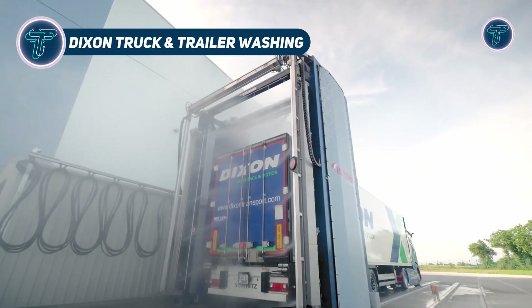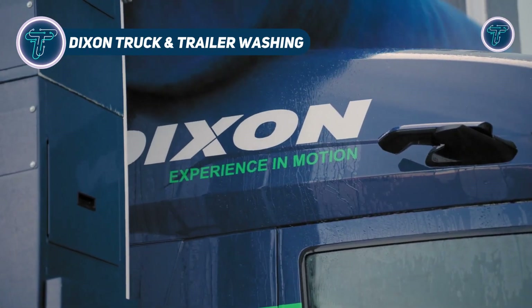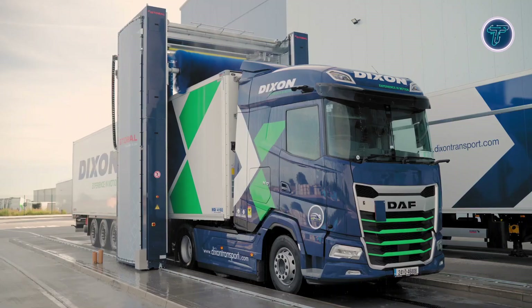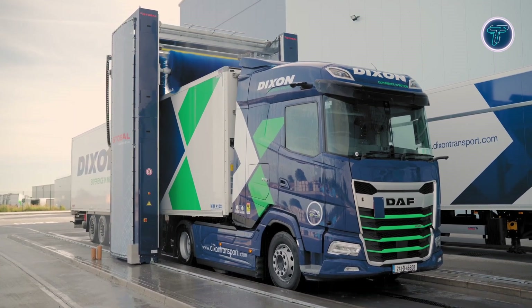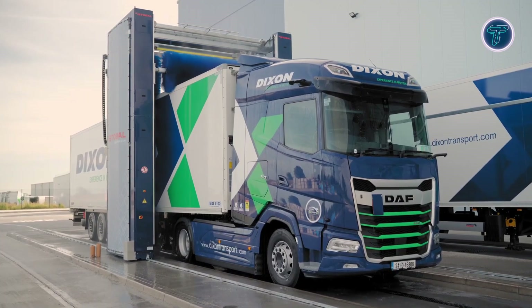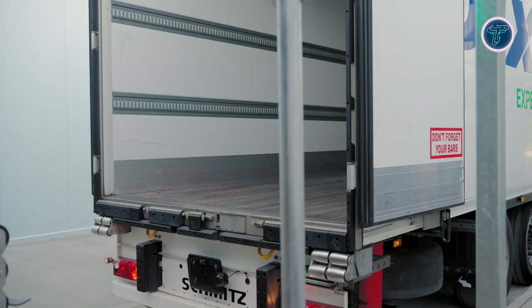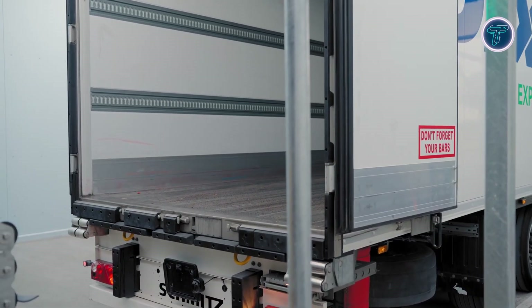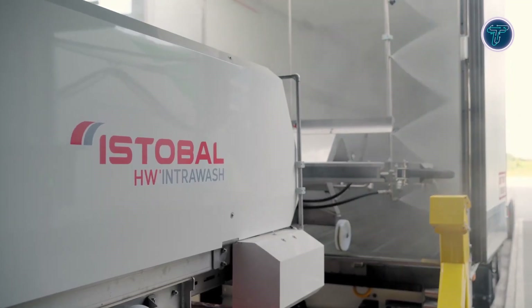Dixon Enterprises, based in Owings Mills, Maryland, provides high-quality truck and trailer washing services designed for commercial fleets of all types. With years of professional experience, the company handles everything from heavy-duty trucks and vans to buses and construction vehicles, ensuring each receives a complete exterior and interior clean. Using advanced pressure washing systems and eco-friendly cleaning methods, Dixon Enterprises helps maintain vehicle appearance and performance.